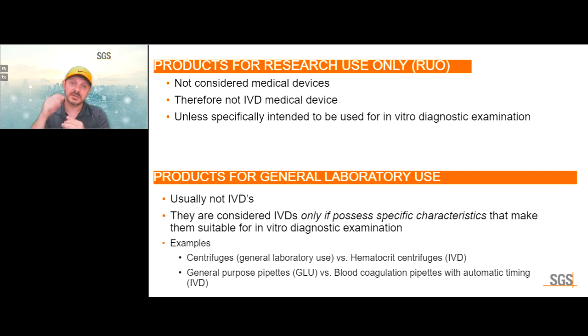For research use only devices, if desired by the manufacturer, we can provide ISO 9001 certification. Products for general laboratory use are typically not IVDs — they are only considered IVDs if they possess specific characteristics that make them suitable for IVD examinations. For example, general centrifuges are general lab use, but a hematocrit centrifuge is an IVD accessory. General purpose pipettes are not IVDs, but blood coagulation pipettes without automatic timing can be an IVD device.